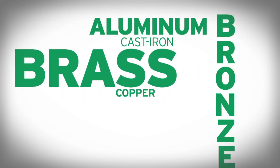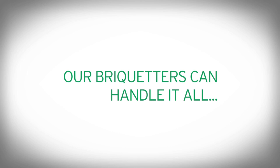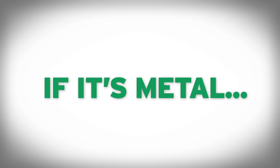Aluminum, brass, bronze, cast iron, copper, magnesium, steel, titanium, zinc — our briquetters can handle it all and then some. They can even squeeze value out of your sludge. Basically, if it's metal, it's briquettable.